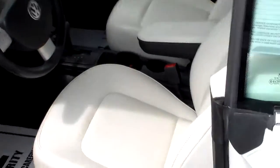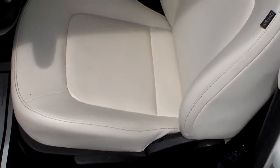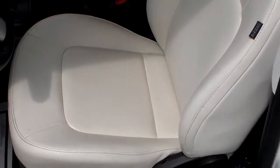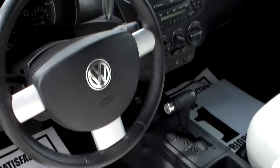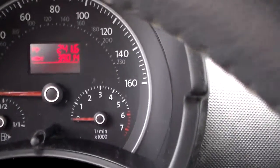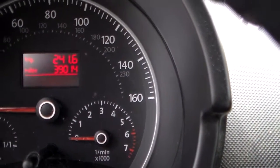Over to the inside — the white leather interior is very clean. It's got side airbags for your safety. As you can see on the dashboard, it only has 39,000 miles.